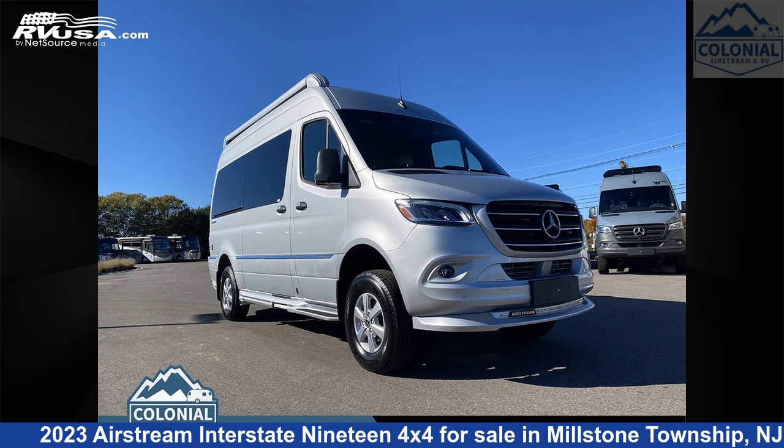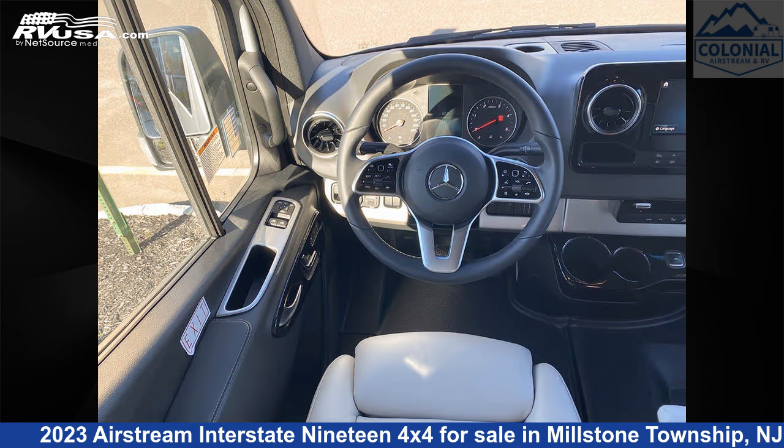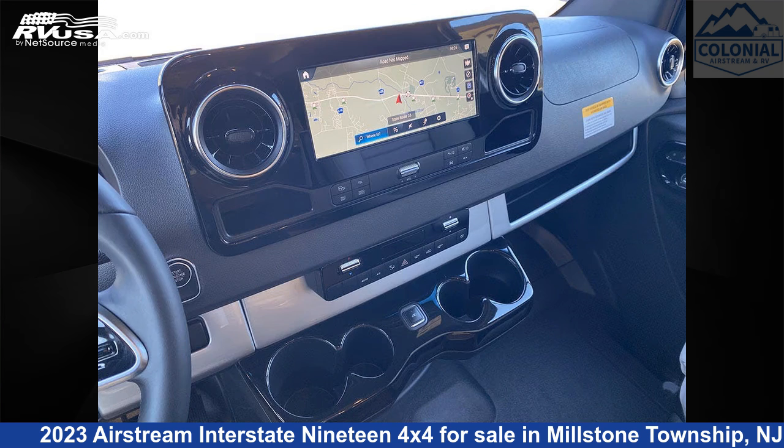This 2023 Airstream Interstate 19 4x4 is a Class B RV. It is located in Millstone Township, New Jersey 08535, and is offered for sale by Colonial Airstream and RV.